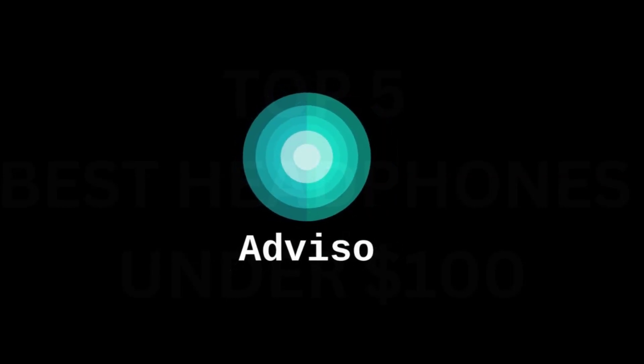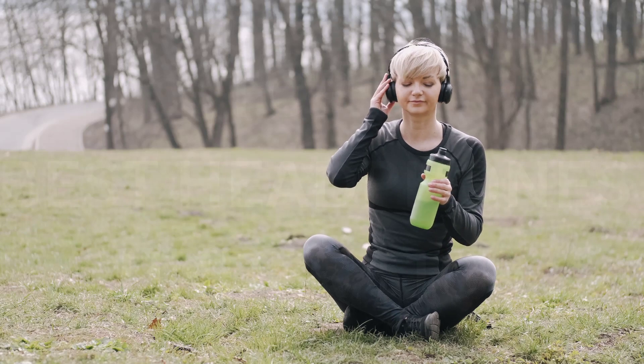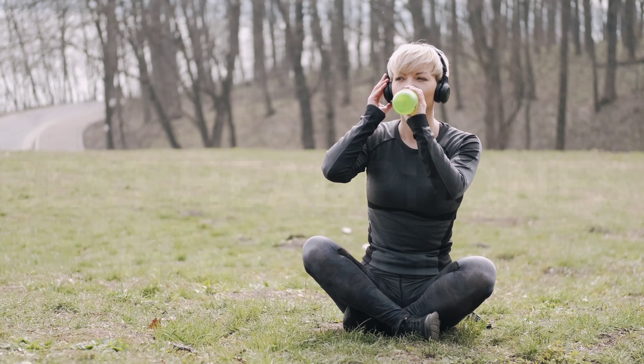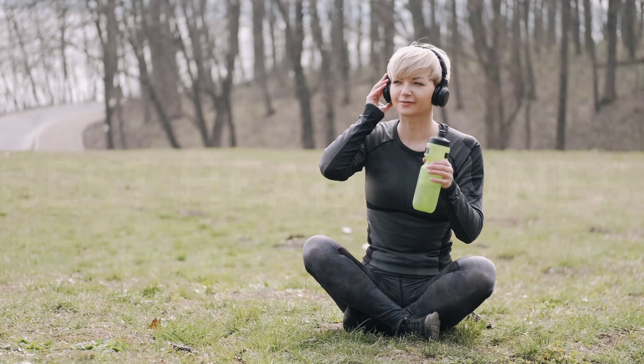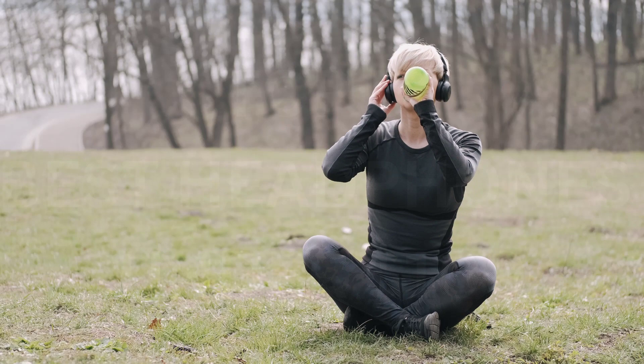Hello and welcome to the Advizo YouTube channel. The best over-ear headphones under $100 that we've tested are the Anker Soundcore Live Q30 Wireless. These lightweight, well-built headphones are a good option if you're looking for all-around casual use.